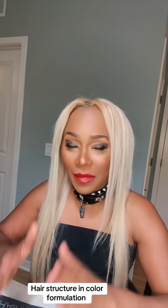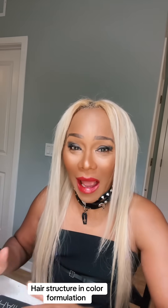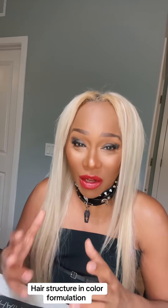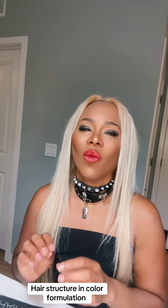One of the things we have to keep in mind, besides knowing why people are coloring their hair, is the hair structure.